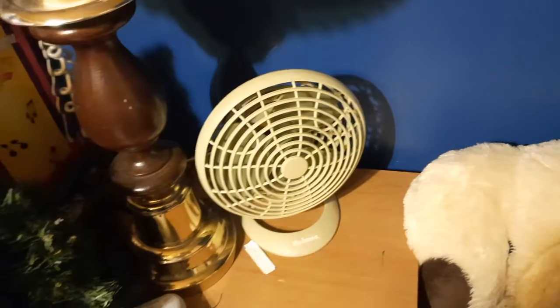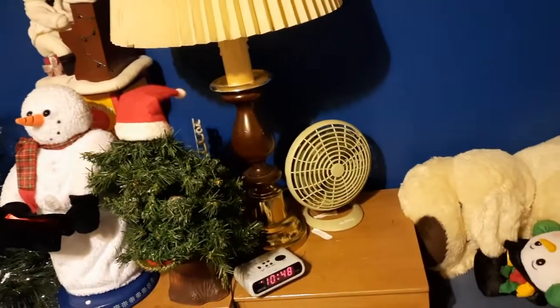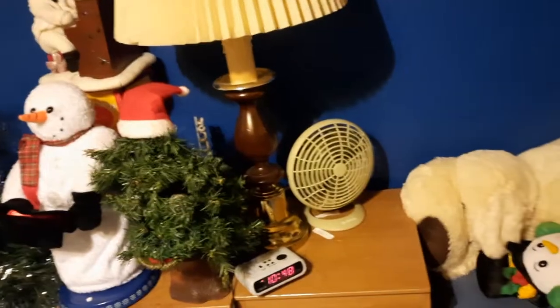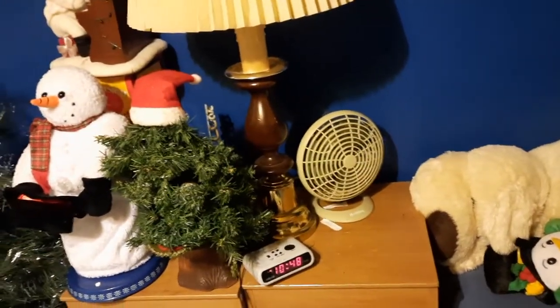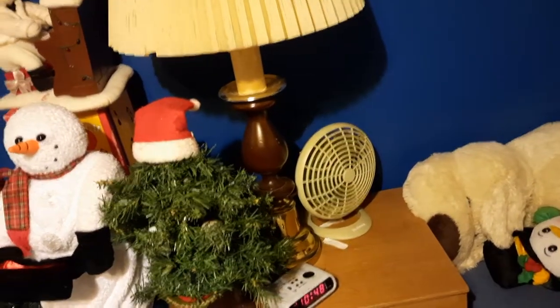Next to the bed behind the Douglas fir we have this Holmes model HANF-96. I really like this one — it's avocado green, which is kind of a weird color for a newer fan. It makes more noise than air, I would say, but I really like it. It's a nice little fan — I like the sound of it; it's good to fall asleep to.